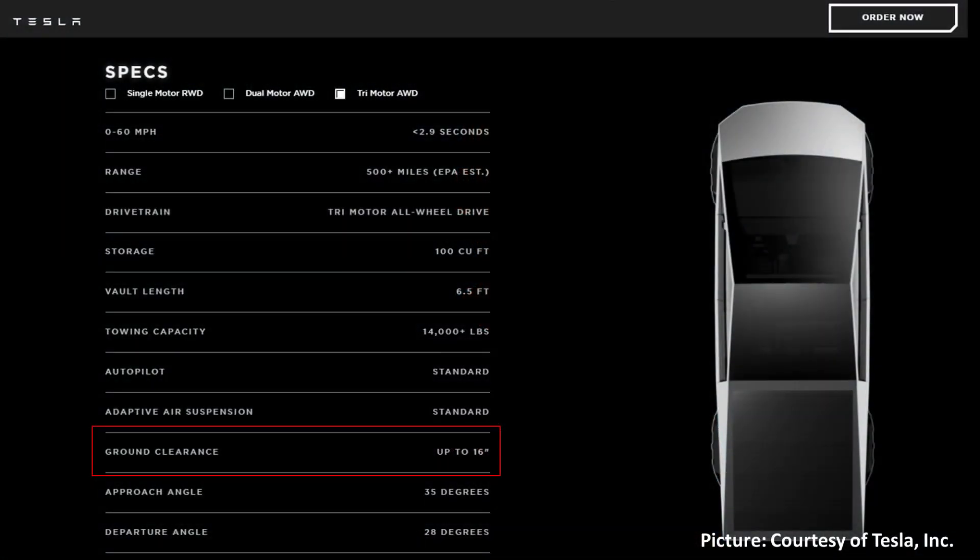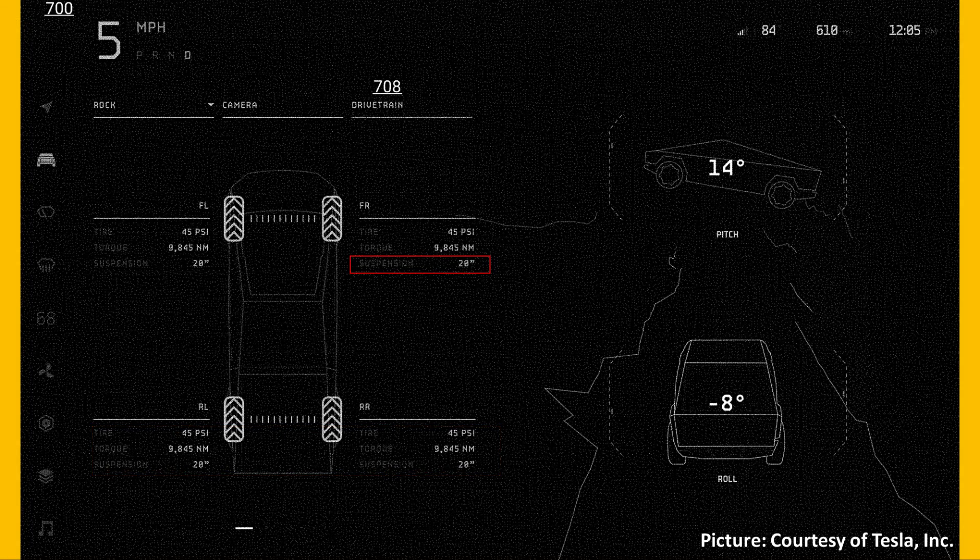Not only is this user interface interesting, but two details on the screen are also really interesting. Tesla says on their website that the ground clearance of the Cybertruck is up to 16 inches. However, this screen shows the suspension set to a 20-inch height. This suggests there might be a feature similar to what GMC offers — where 16 inches is the highest for normal driving, but an off-road mode allows raising it another 4 inches for tougher terrain.